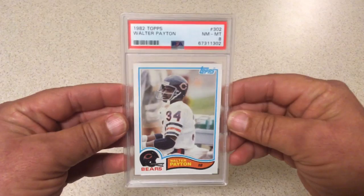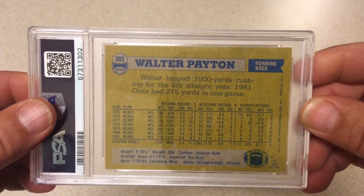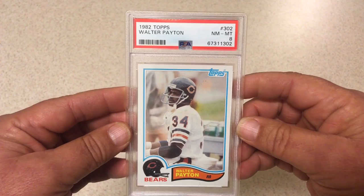Next we got 1982 Topps — Sweetness, Walter Payton, PSA 8. I bought this card at the little card show that I work monthly here in Phoenix and I think I paid like 2 or 3 bucks for it. I thought it was a really nice one, was hoping for a 9, but we got an 8.